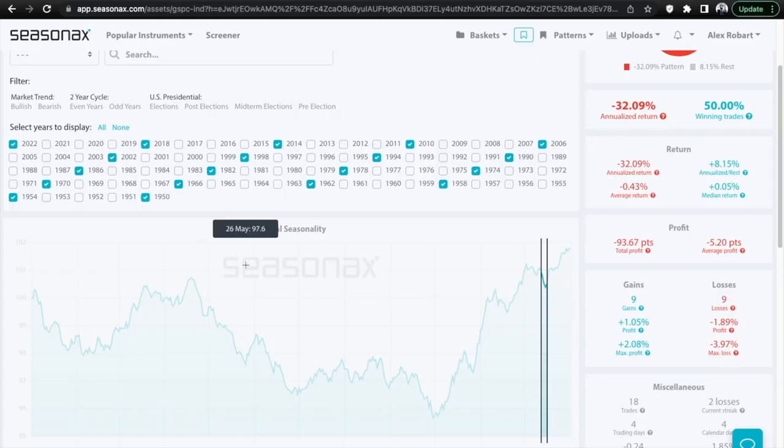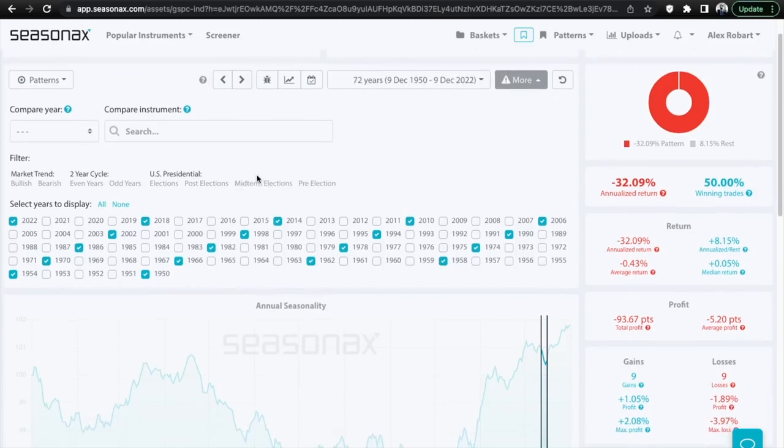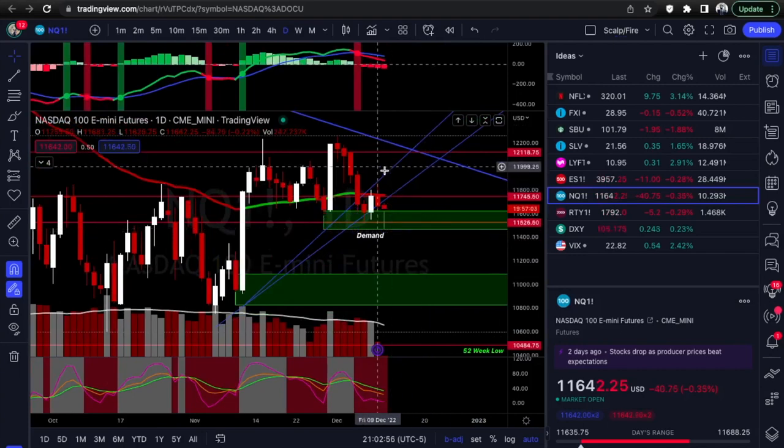Let's look at the seasonality for ES/SPX. Season X offers the SPX for free so I use it for the seasonality chart. We have December 12th through the 16th as our trading week — using 72 years of back data with midterm election years selected: 2022, 2018, 2014, etc. We average about a 0.43% return — pointing toward a possible dip this week. I would not doubt seeing a dip before a potential rally into Christmas. I'm leaning a little more bearish biased.